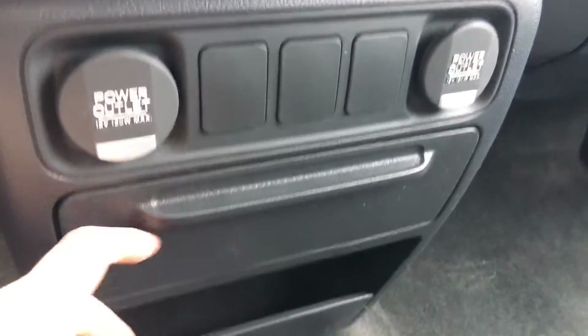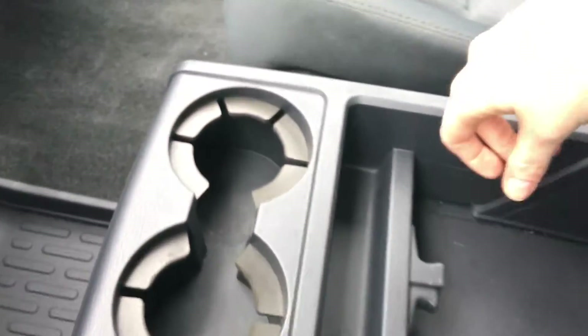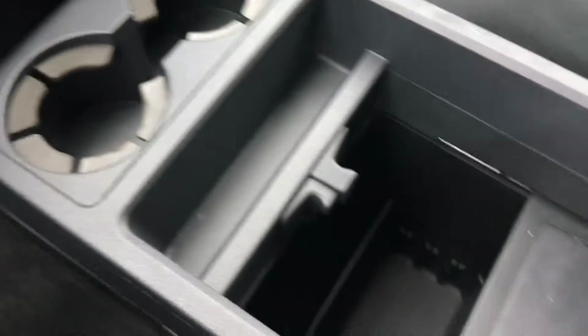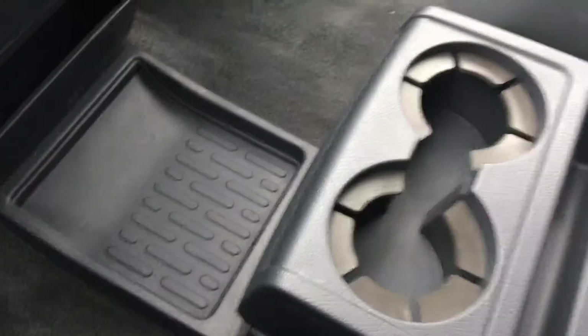Coming down a little more, we've got two 12-volt power outlets and another storage area just below. There's a tray where the center console extends out — this is one of the coolest little center consoles. We've got our cup holders, and it tucks right in there. We can push it out, extending how much we can reach in and how much the space needs to be divided. Perfect if you're bringing lots of big bags — just pull this back and they can sit right down there.